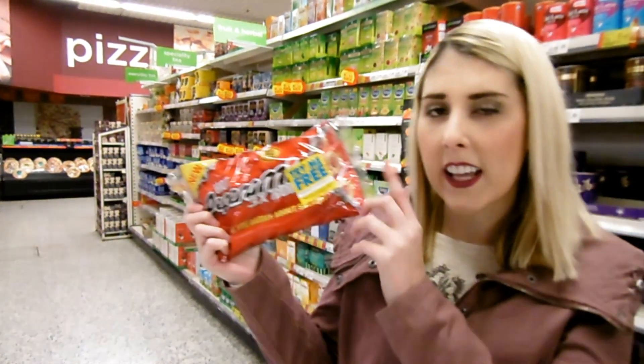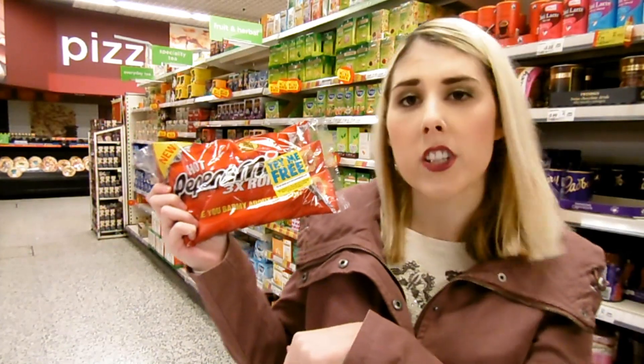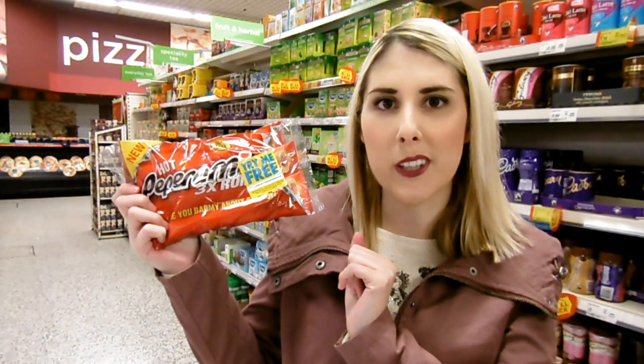Also on the Try Me Free deal is Peperami 3x Roll. They have these in both flavours — the hot and the original — and all you have to do is go online with your receipt to claim the money back. They pay you by bank transfer.